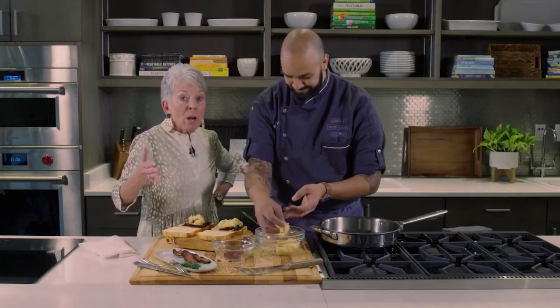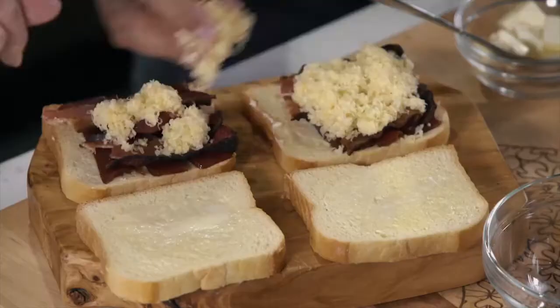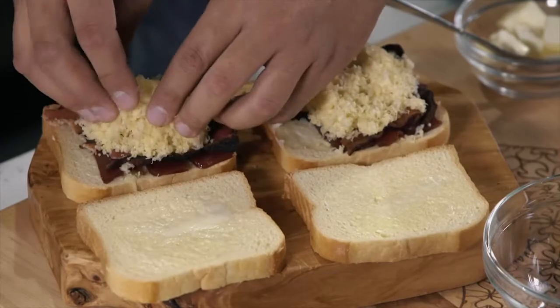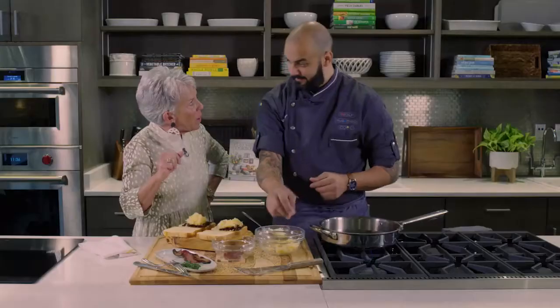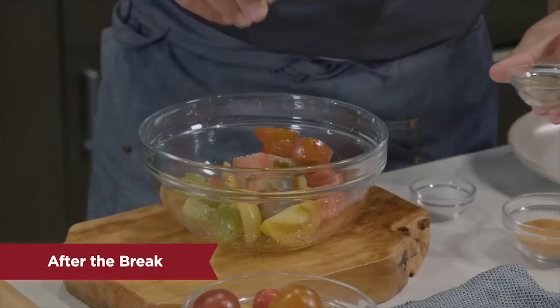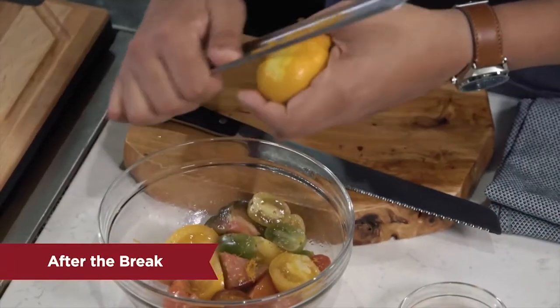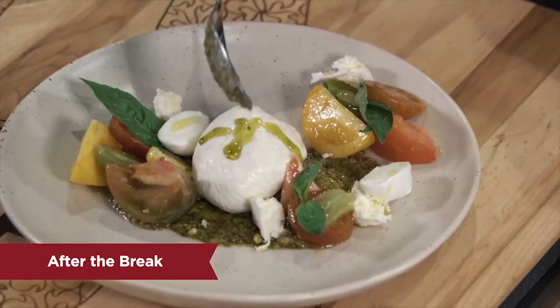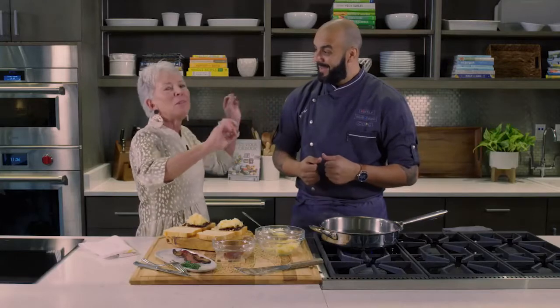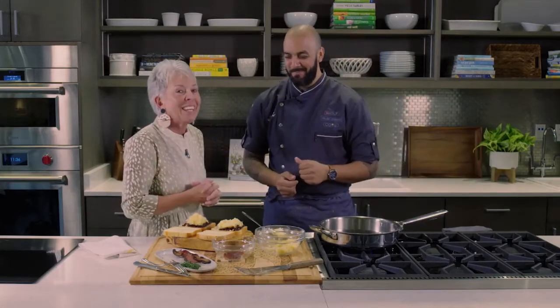We're going to head into a break, so we'll keep working on this and get it in the pan. While it's cooking, let me tease what we're going to do when we come back. The next dish is our Caprese Garden salad — we have heirloom tomatoes, zebra heirloom tomatoes, buffalo mozzarella, fresh mozzarella, ciligine, some orange zest, great olive oils. I feel like I need a violin for this description! So come back with us in just a few minutes.